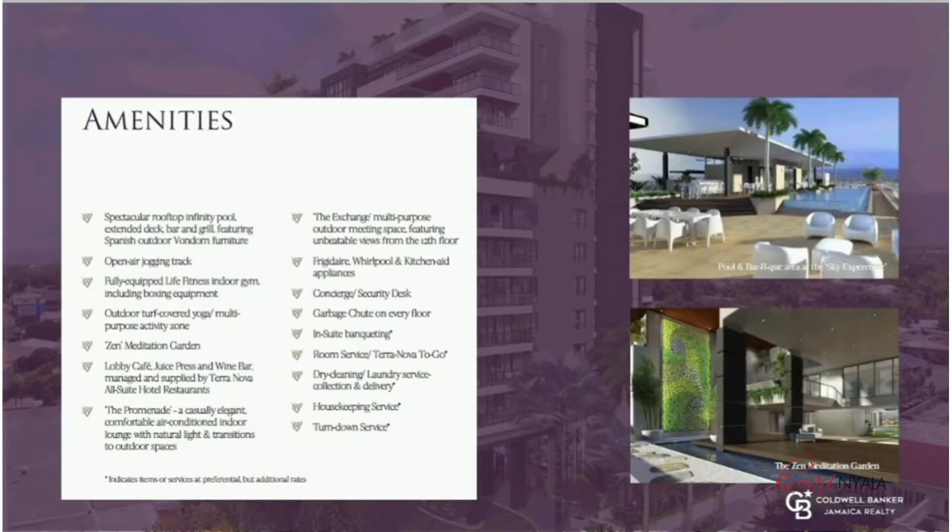I will mention a few of the many amazing amenities this luxury development will have to offer — when you call to schedule your personalized presentation, you will get the full details. You will have a spectacular rooftop infinity pool with an extended deck, bar and grill. There will be an open-air jogging track, a fully equipped Life Fitness indoor gym including boxing equipment, and an outdoor turf-covered yoga or multi-purpose activity zone. There will also be a lobby cafe and wine bar. You will have access to all hotel services such as turndown service, housekeeping, and room service.